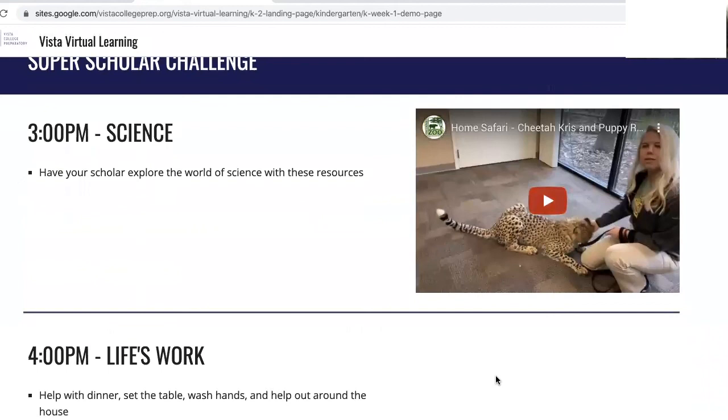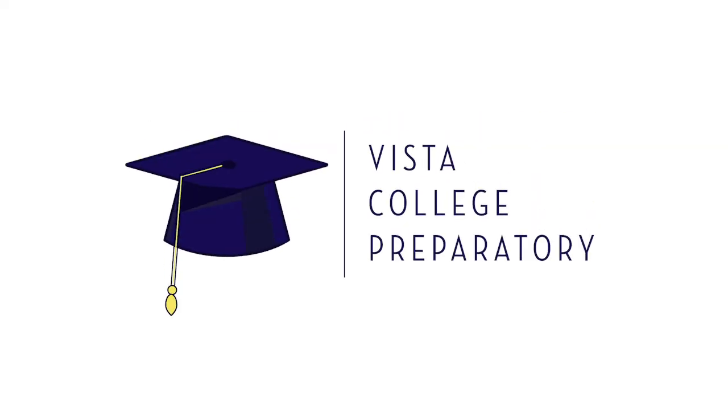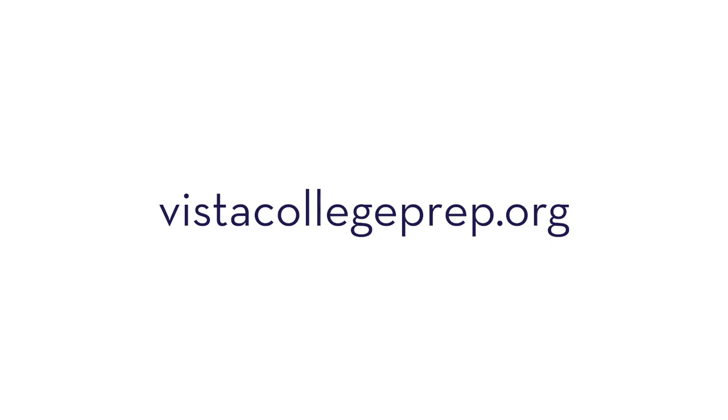We're excited to continue delivering engaging, rigorous education for your scholars and can't wait to get started. We're excited to see you in the next video.